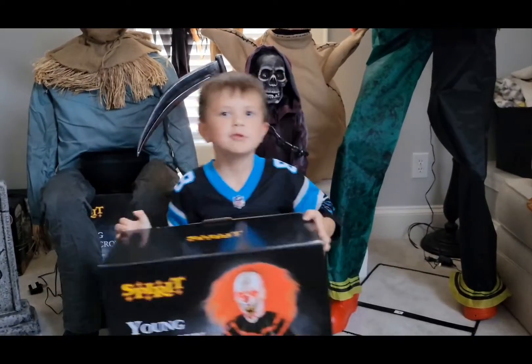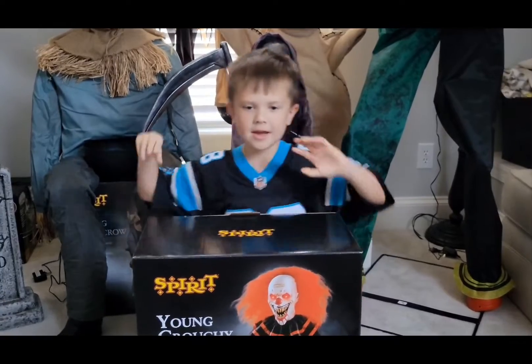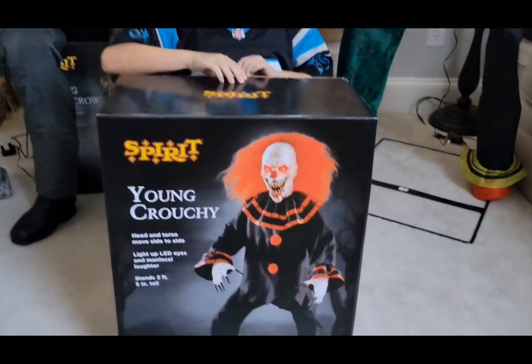Hi guys, today we're in the building on Crabtree. I didn't expect we would get him today, but we got him, so let's open him.